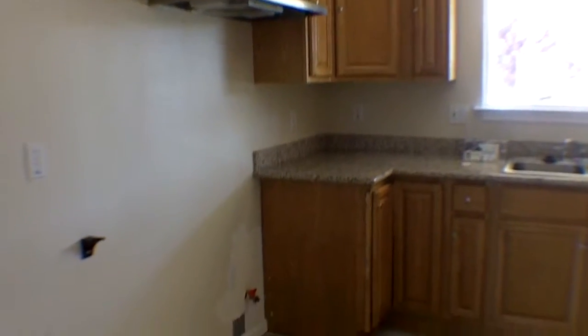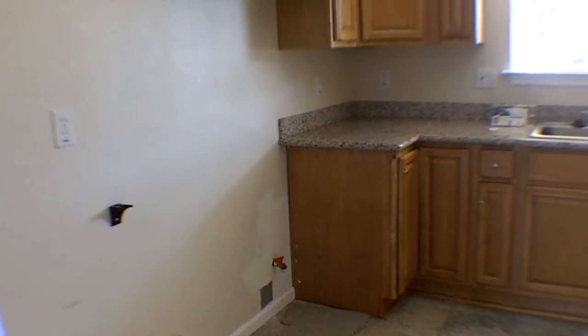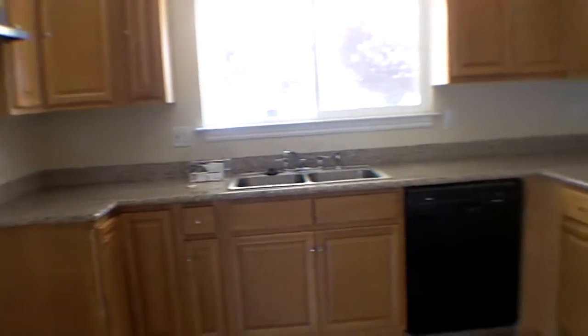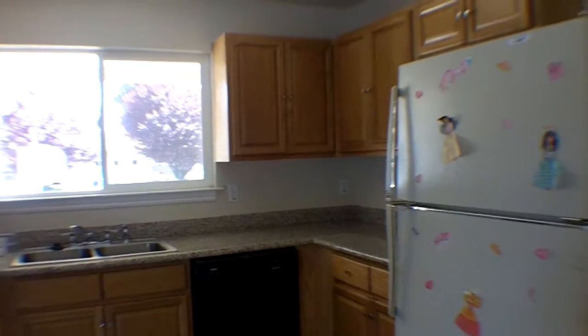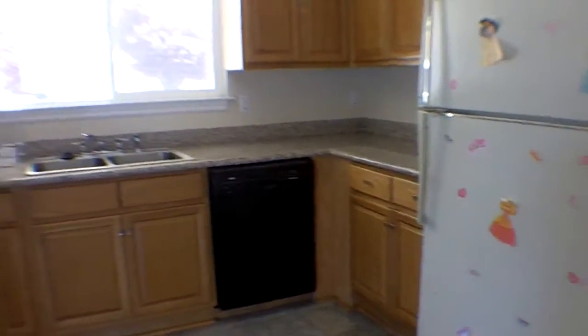Eat-in kitchen, nice fixtures, wood cabinets — actually all the cabinets are wood, kind of oakish. Missing the stove, but it has a refrigerator. Granite countertops, black dishwasher, old white refrigerator.